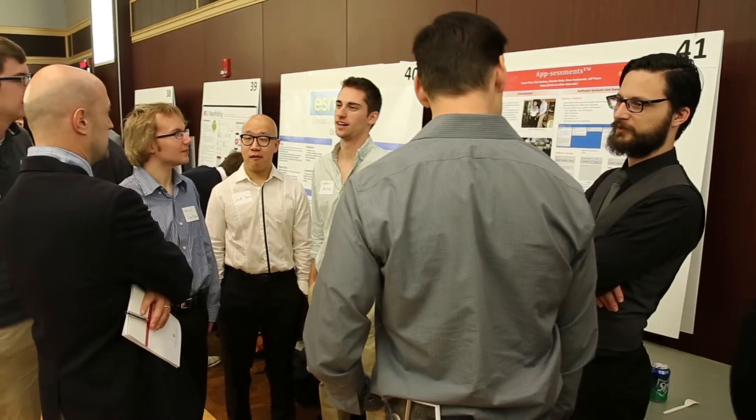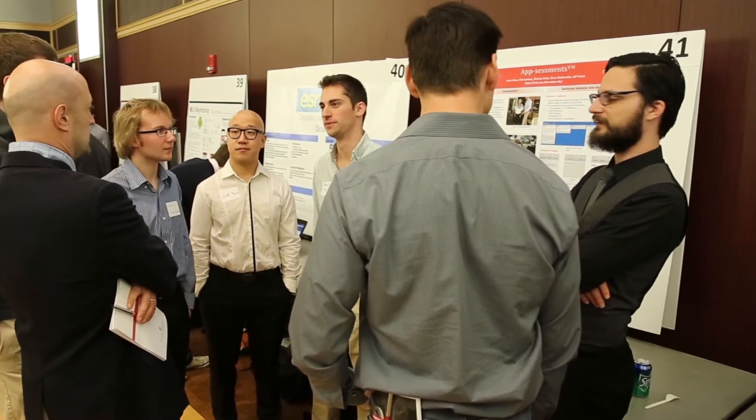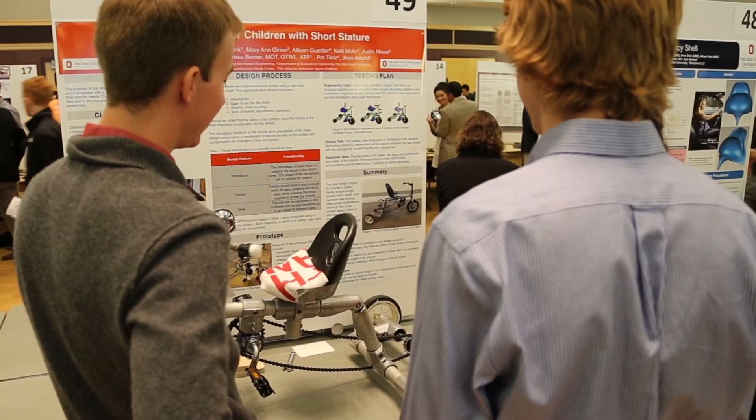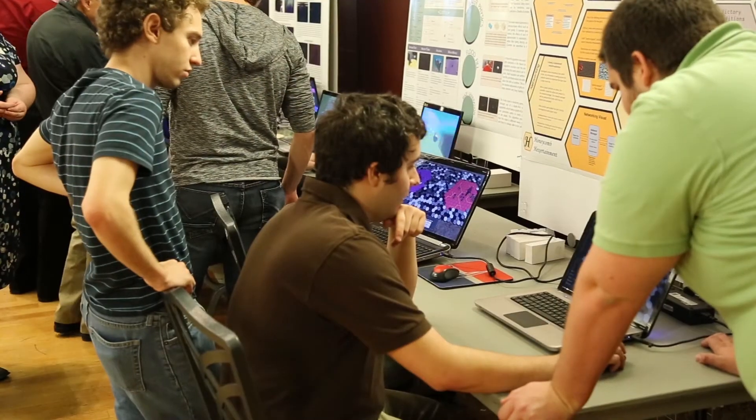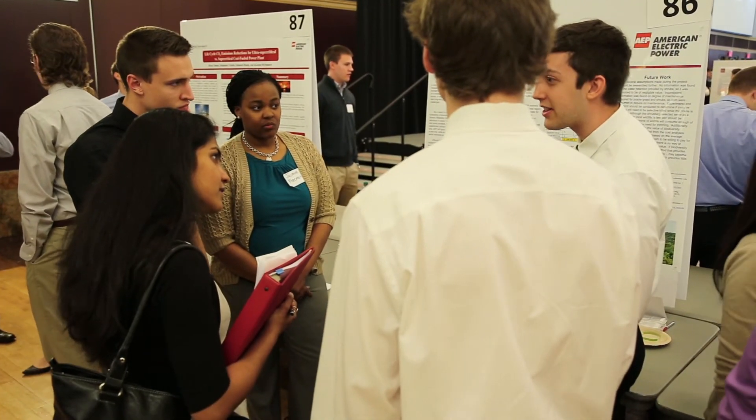The Capstone program is of immense value both to the students as well as companies such as Honda North America, because companies get to find solutions to problems in manufacturing, product design, etc. And the students get to apply their knowledge and get a taste of what it is to work with industry. So it's a win-win for both sides.